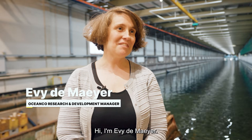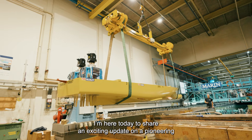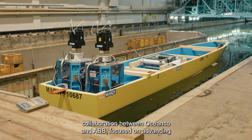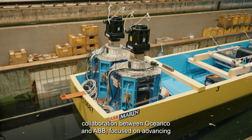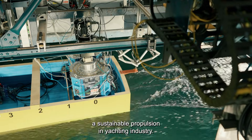I'm Evie Demeyer and I'm here today to share an exciting update on a pioneering collaboration between OceanCo and ABB, focused on advancing sustainable propulsion in the yachting industry.